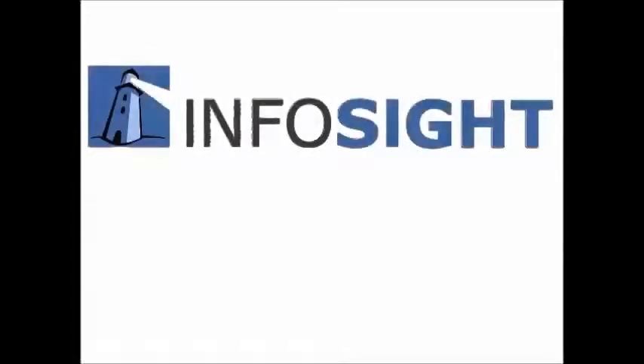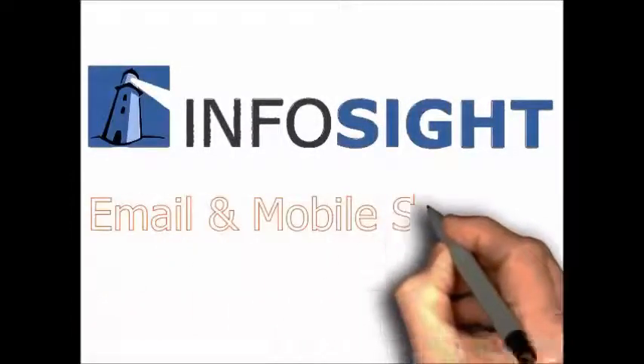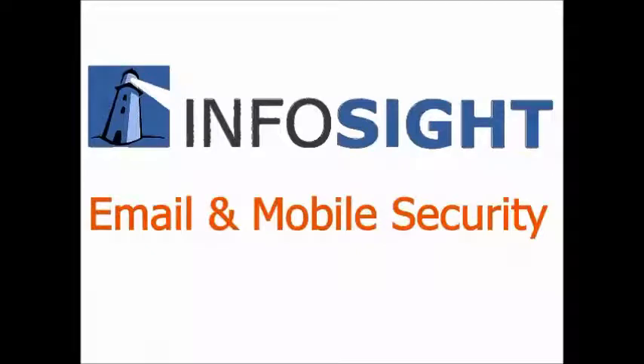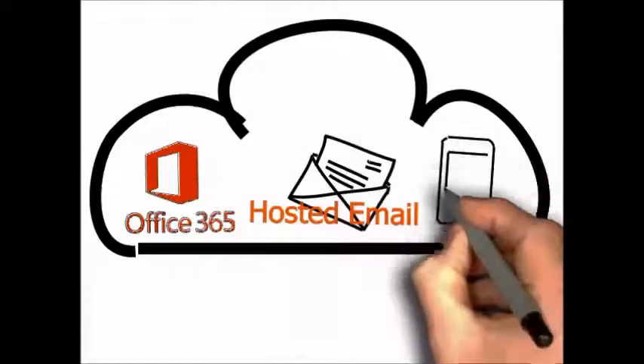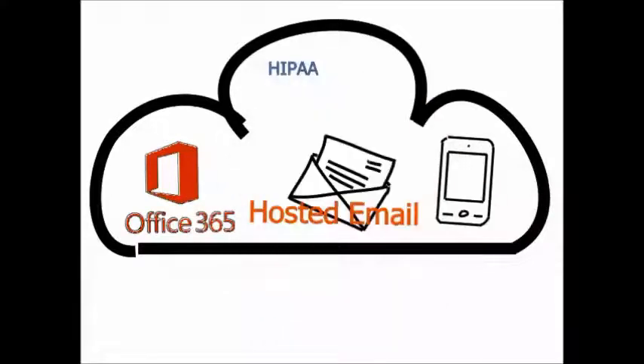Infocyte offers a single source solution for all of your email and mobile security needs within our private hosted cloud service. Infocyte is proud to offer both Microsoft Office 365 and our private cloud platform for email encryption and content management.